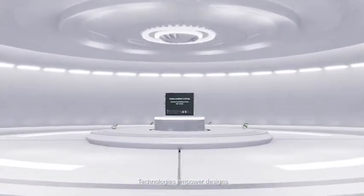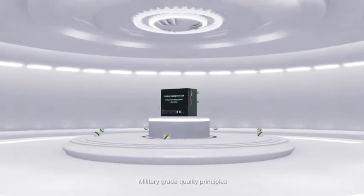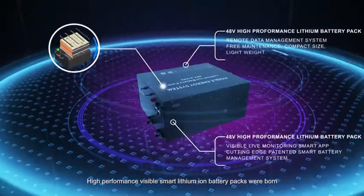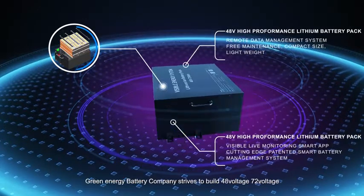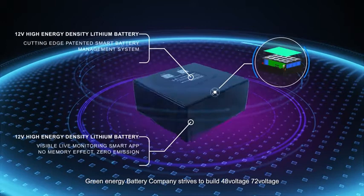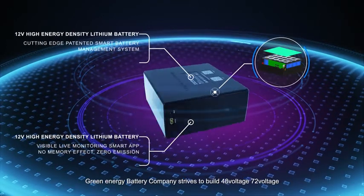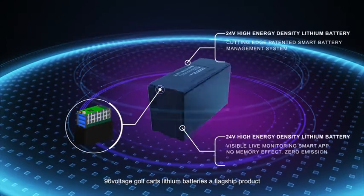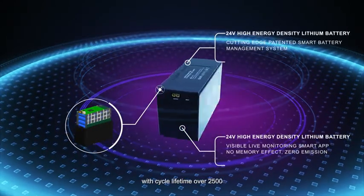Using military-grade quality principles, high-performance visible smart lithium-ion battery packs were born. Green Energy Battery Company strives to build 48V, 72V, and 96V golf cart lithium batteries as flagship products, with a cycle lifetime of over 2,500 cycles.